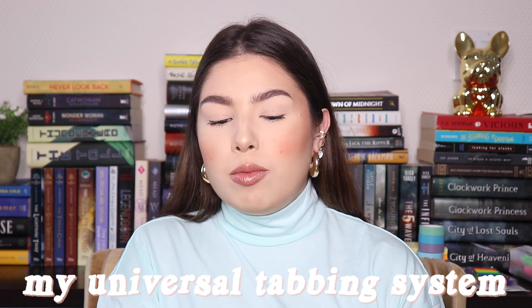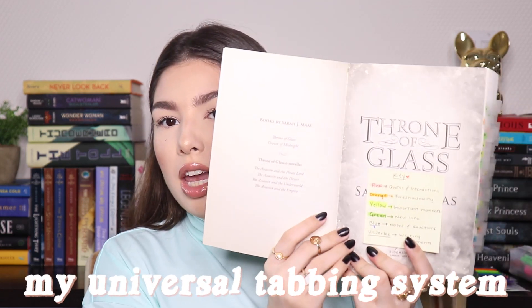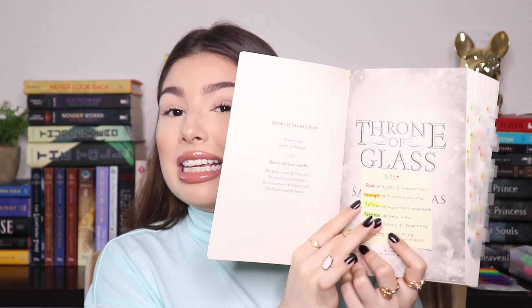I do have a pretty universal tabbing system, although it can change per book. What I personally do to keep track of what every color means is paste a post-it at the beginning of the book with my key, writing down what every color means. I think I've finally cracked the code with the annotating system I want to use. With the Poppy War you'll notice I have two post-its at the beginning of the book — the first one at the top is the key and the bottom one is trigger warnings, which I've started doing quite recently.